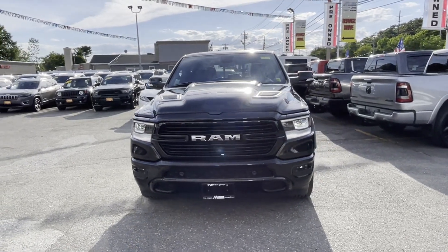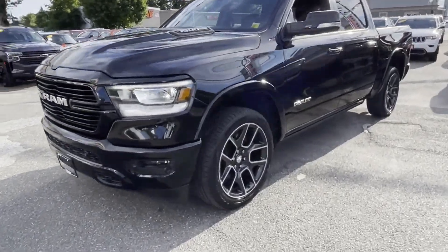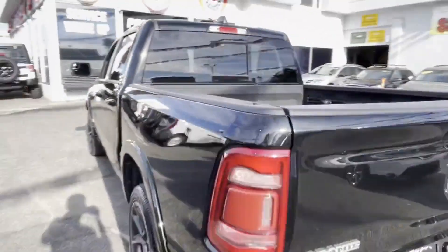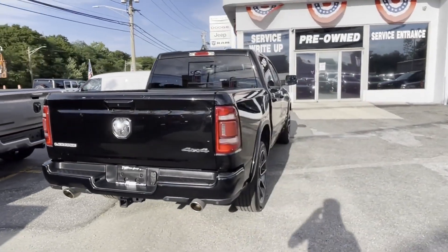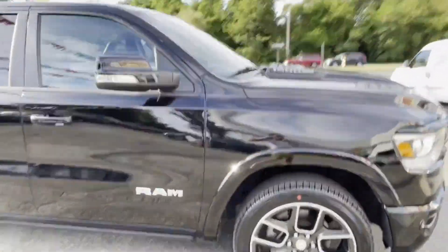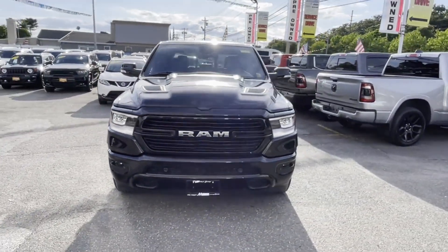2019 Ram 1500 with less than 42,000 miles on the odometer. This pickup truck offers two full rows of seating for premium comfort, with ample space for all passengers. It comes with side view mirrors with turn signals, Wi-Fi hotspot, satellite radio, premium sound system, multi-zone air conditioning, four-wheel drive, and heated side view mirrors.